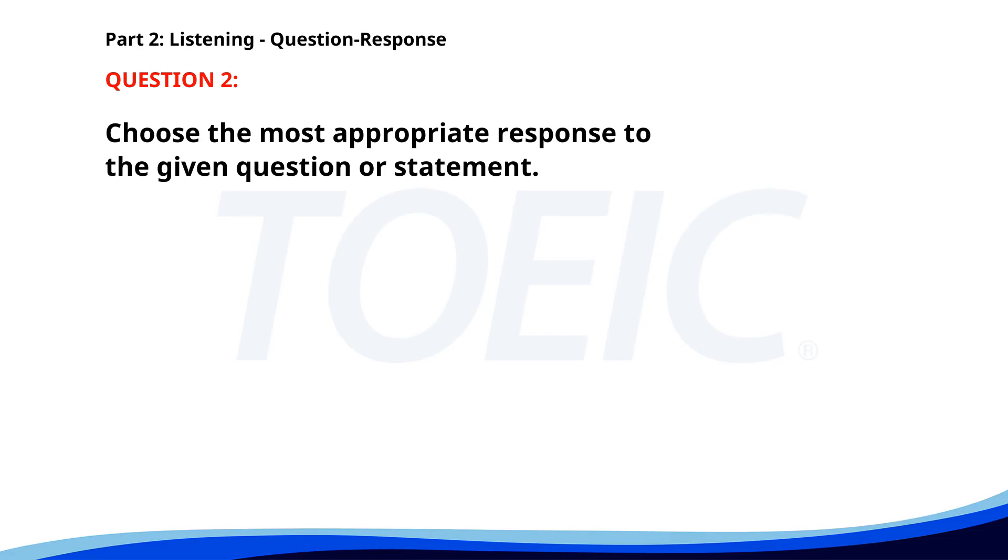Number 2. Who is presenting the project today? A. I'll attend the meeting. B. It's John's turn today. C. I think the project is great. The correct answer is B: It's John's turn today.